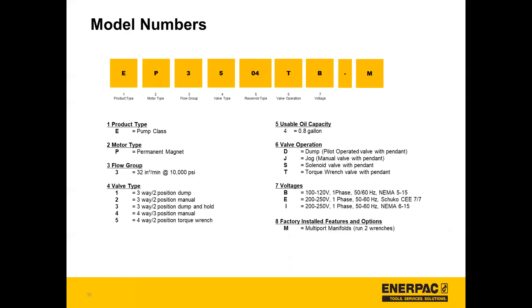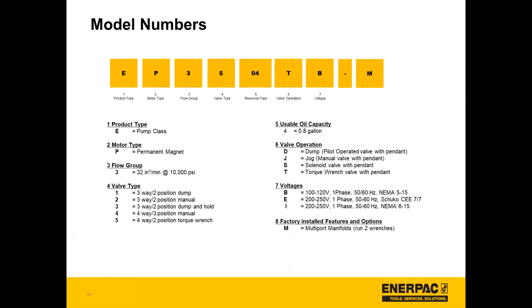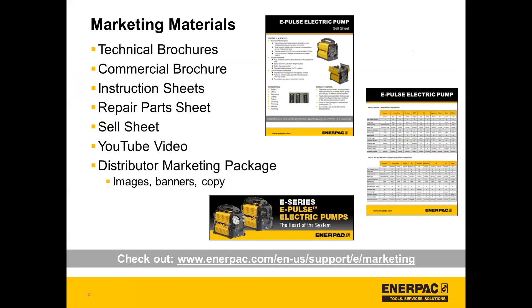Here's a look at the model numbers — there are five valve types as mentioned before. At the bottom there, that manifold suffix is the accessory that was mentioned earlier. These are the specifications, which will also be available in the marketing materials.